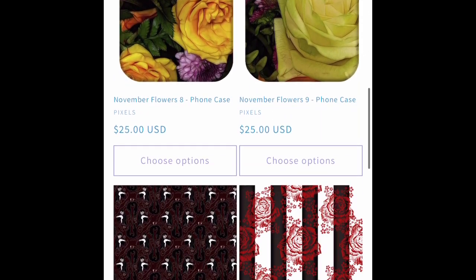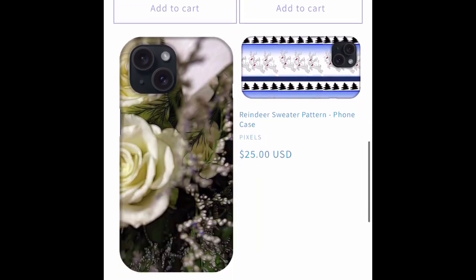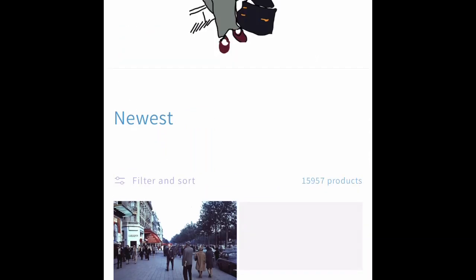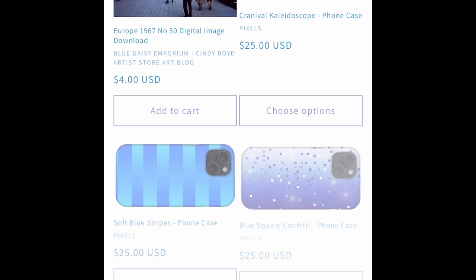Here we have some florals. We have a few Christmas themed ones, if you want to dress up your phone for the holidays.